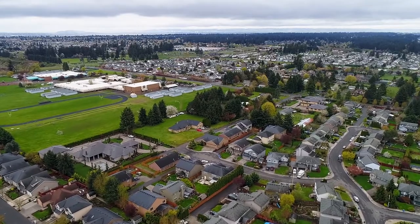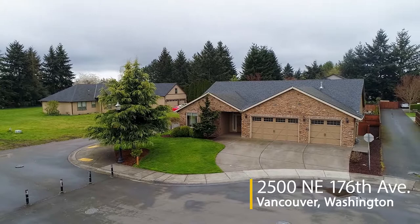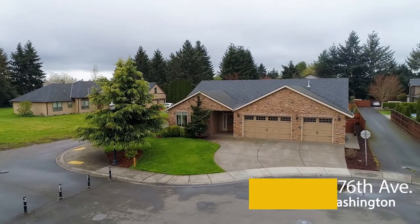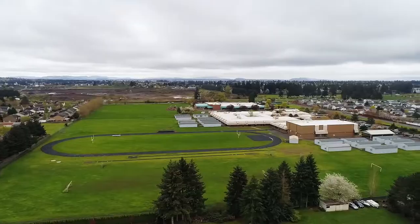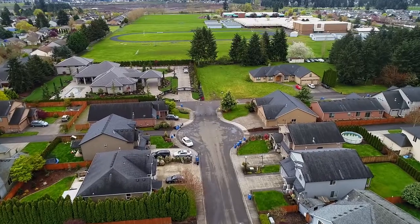Nestled on a corner lot on a quiet dead-end street in Northeast Vancouver, you'll find this gorgeous single-level home with high-end finishes throughout. It's ideally located near parks and fantastic schools, including Harmony Elementary and Pacific Middle School.